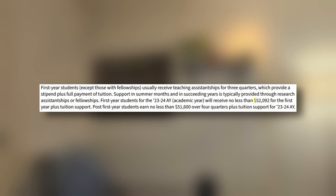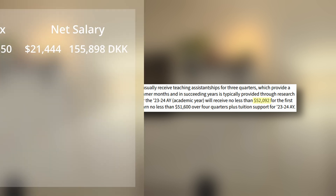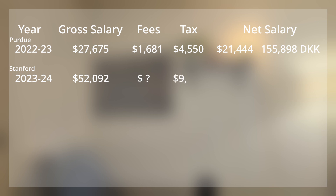Now let's look at Stanford and Aarhus, and then the cost of living at different locations. At Stanford, they pay their first-year students $52,000. I've estimated the tax to be approximately $9,600, which leaves a net salary of $42,000, or 308,000 Danish kroner — obviously substantially more than the universities I went to. But of course, living in San Francisco is going to be substantially more expensive than Burlington, Vermont or West Lafayette, Indiana.